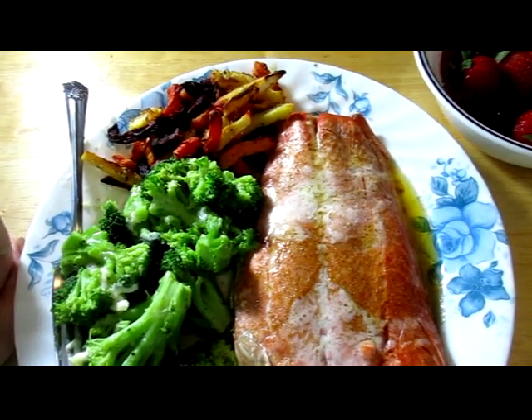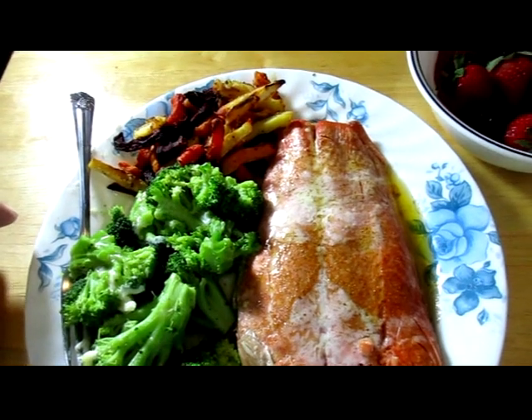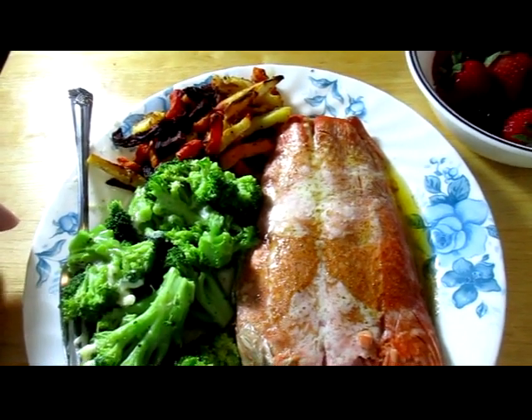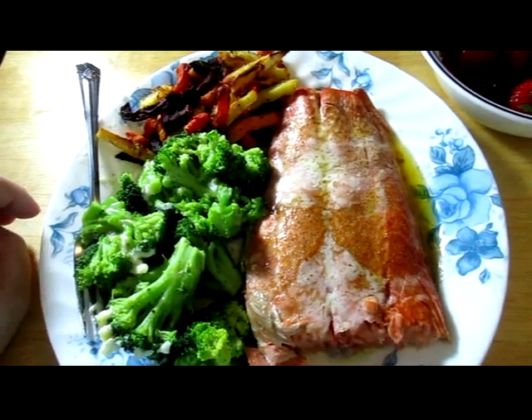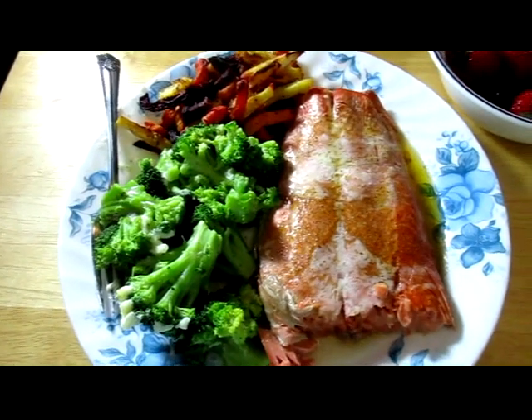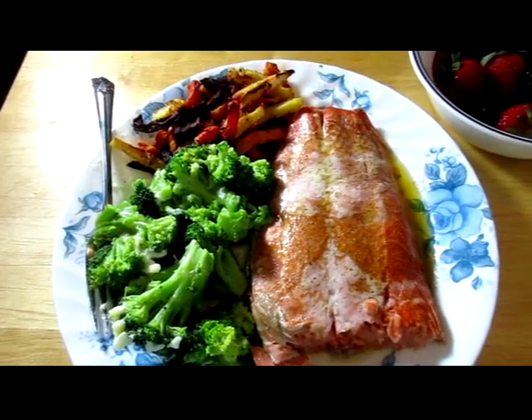The consensus with the kids is that they really like the parsnips and the carrots and the sweet potatoes. My son will tolerate the beets, but my daughter hates them.